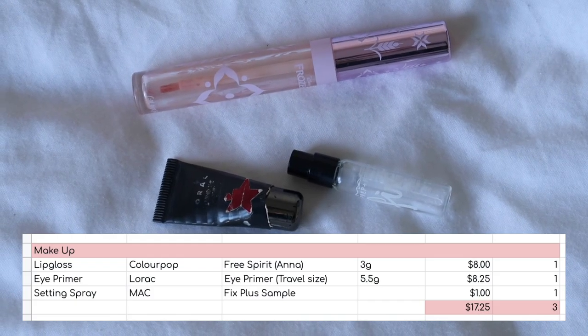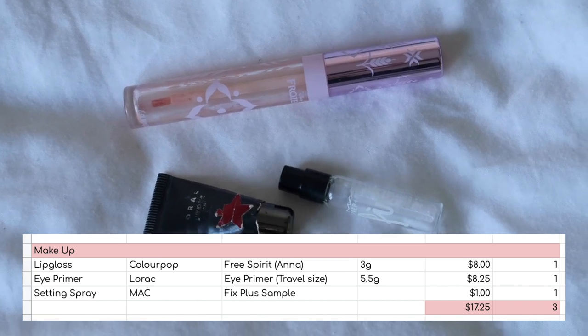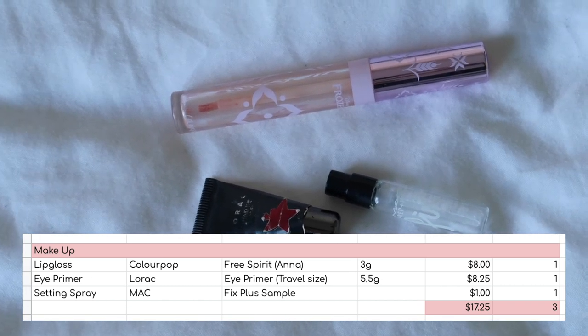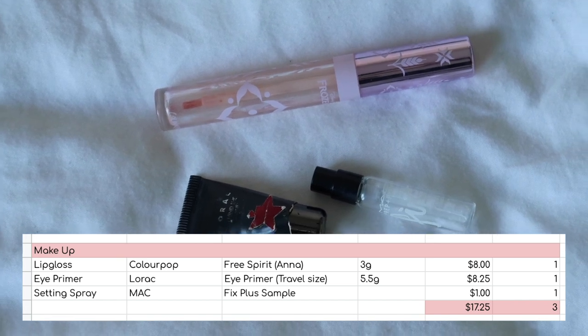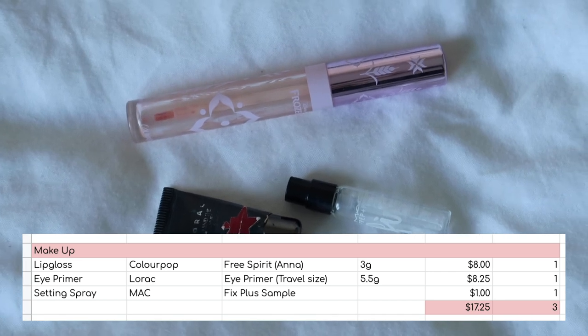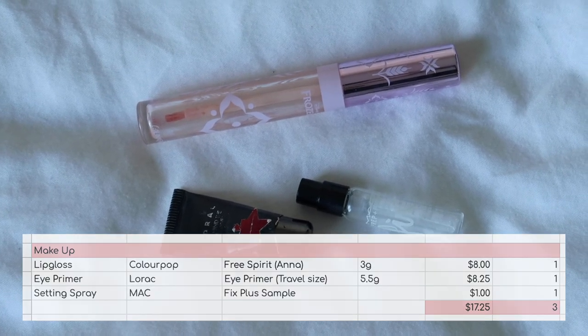I used up three makeup products: the Colourpop lip gloss — you've all seen me use that up in my project pan, worth eight dollars; the Lorac mini eye primer, worth eight dollars and twenty-five cents; and a little sample of the MAC setting spray worth one dollar. In total, three products worth seventeen dollars and twenty-five cents.